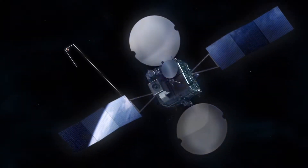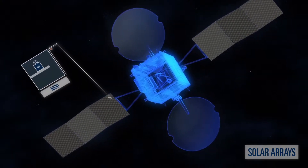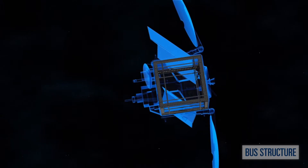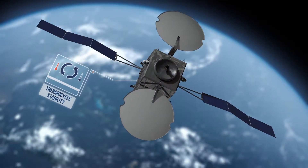Satellite structure utilizes high-modulus carbon fibers to achieve the lightest weight and highest stiffness possible. Nearly every satellite in the free world uses high-performance composites from Tenkata. These materials are designed for low outgassing and possess excellent thermocycling stability.